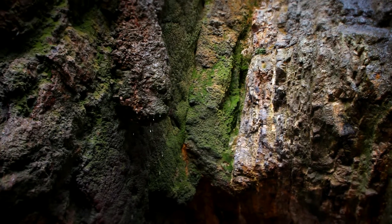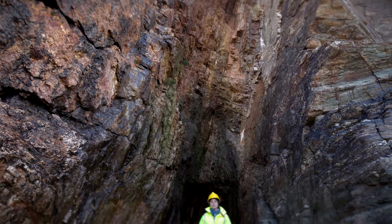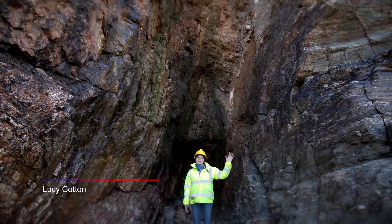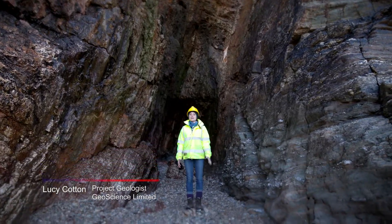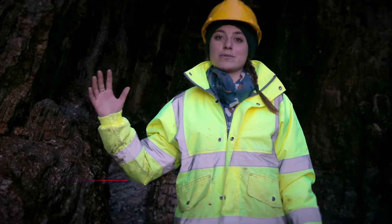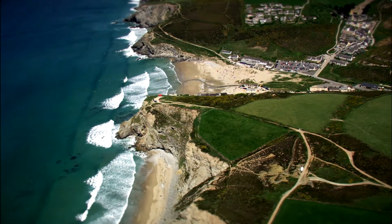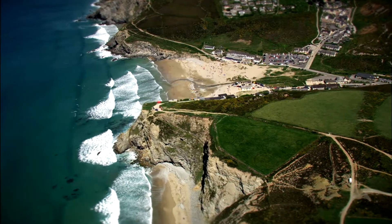This is a perfect example of a fault. The fault that we'll be using for the United Downs Deep Geothermal Project runs all the way from Porthtowan on the north coast through to Falmouth on the south coast. Faults like this can be found throughout the length of Cornwall. So once we've proven that the technology works, we hope to roll out geothermal projects throughout the county with similar geology.